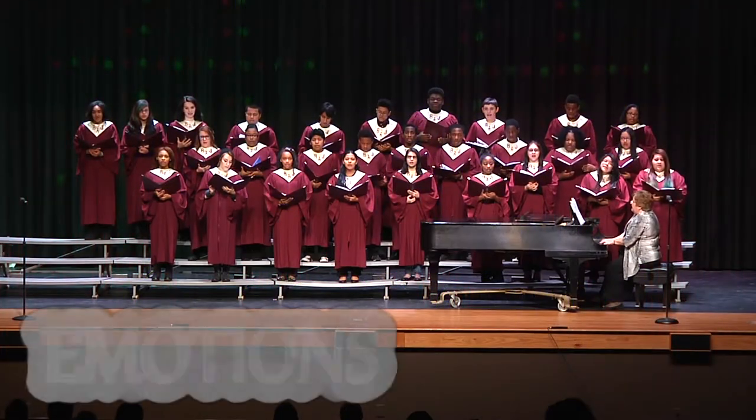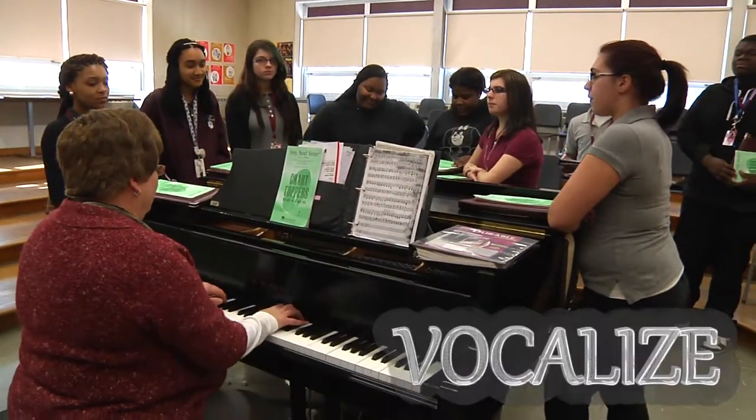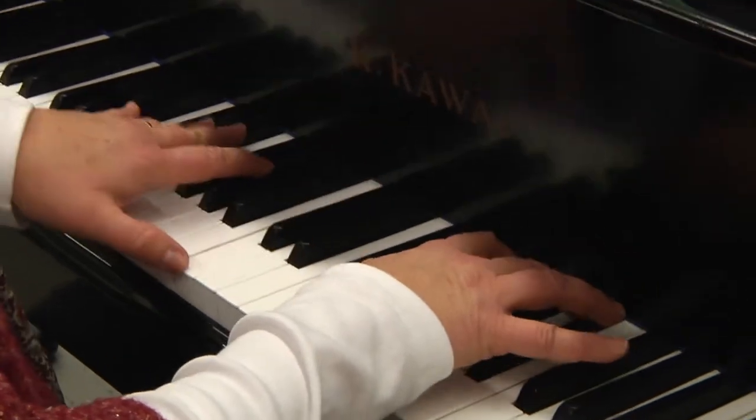The vocal program focuses on the essentials of singing such as breath support, posture, vowel pronunciation, diction, and part singing.